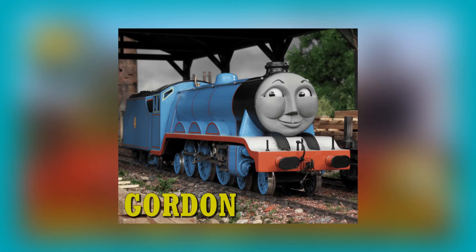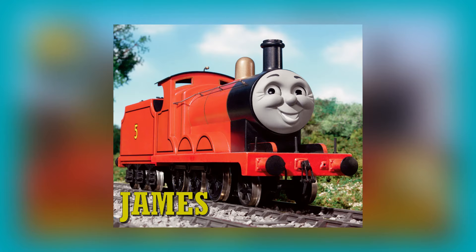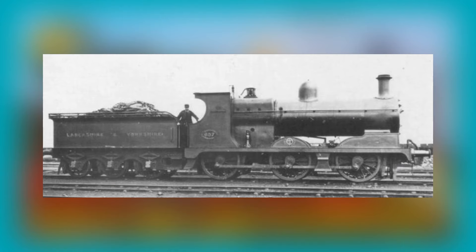Speaking of which, we move on to our express engine. Gordon, like in the Railway Series, is an A1 Pacific for the Great Northern Railway, or GNR for short, built at Doncaster Works in Yorkshire. James, our number five mixed traffic engine, is based on a Lancashire and Yorkshire Railway, or LYR for short, Class 28 class of 0-6-0 mixed traffic tender locomotives designed by George Hughes and built by Horwich Works between 1909 and 1912.